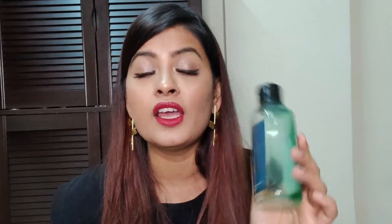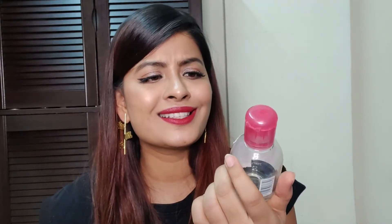Next is this Bioderma Micellar Water. This is their Sensibio H2O Water. I think everybody knows about it — this is one of the best micellar waters available. It is a little pricey, but it works really well. And if you're looking for something where you won't break out, then you should try it out.